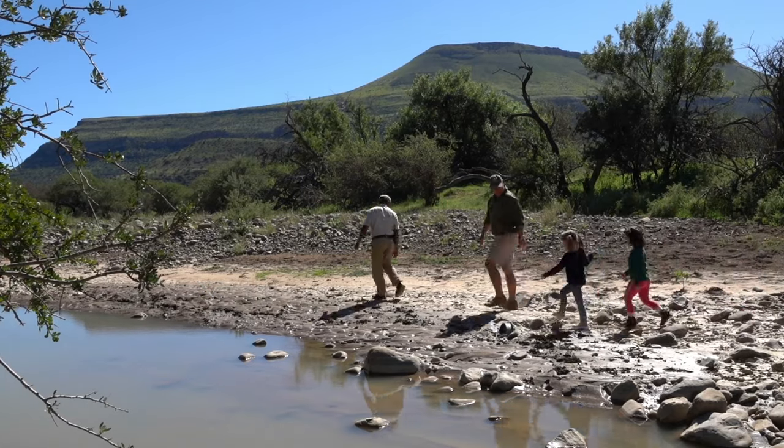Welcome to lesson one of the Samara Bush lessons. Today we're going to be looking for some animal tracks. Come and join me and let's see what we can find.